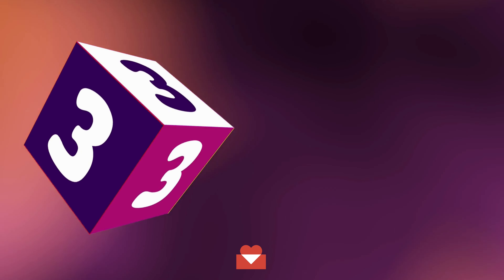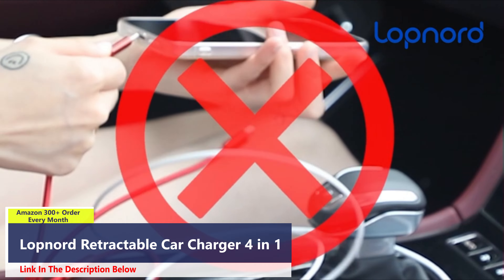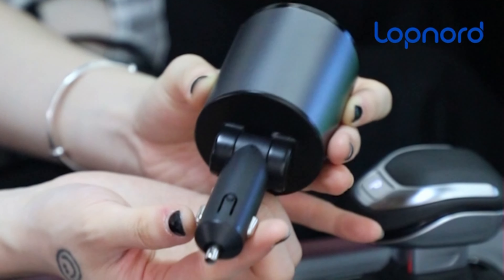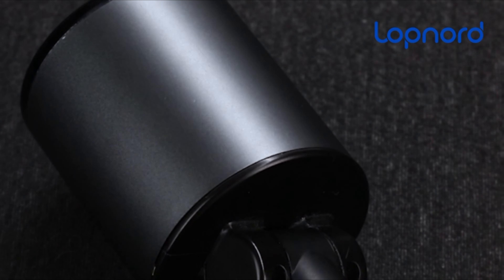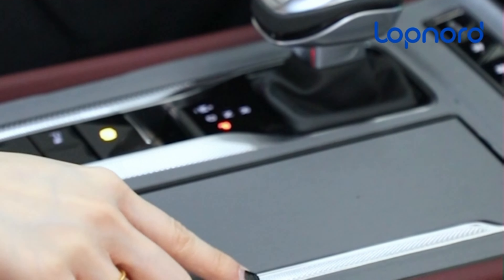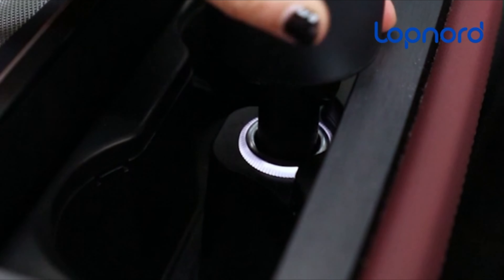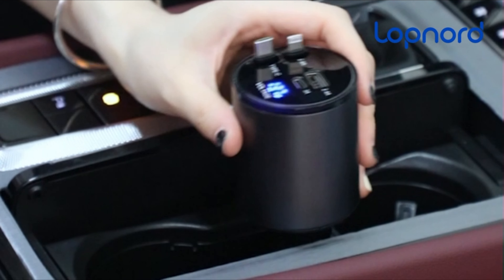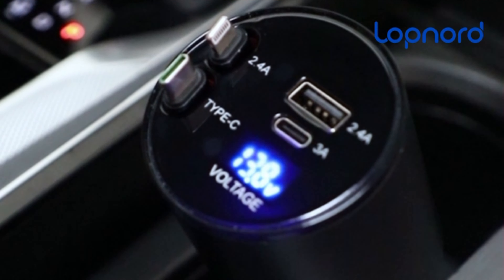Number 3. The Lopnord Retractable Car Charger is a versatile and efficient solution for charging multiple devices simultaneously in your car. With USB-A and USB-C ports, including retractable cables for both Apple and USB-C devices, it offers a maximum output of 60 watts, ensuring fast and reliable charging for all your gadgets, whether it's your iPhone, Samsung Galaxy, or Google Pixel phone. Featuring a flexible charging plug angle, this 4-in-1 car charger allows 180 degrees of freedom for customization, ensuring convenience and accessibility.